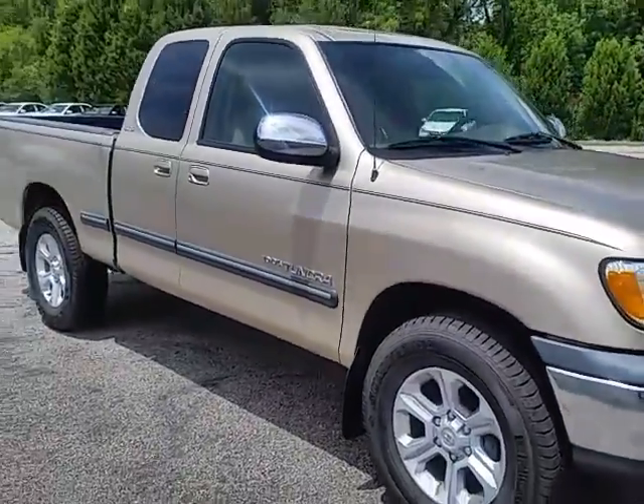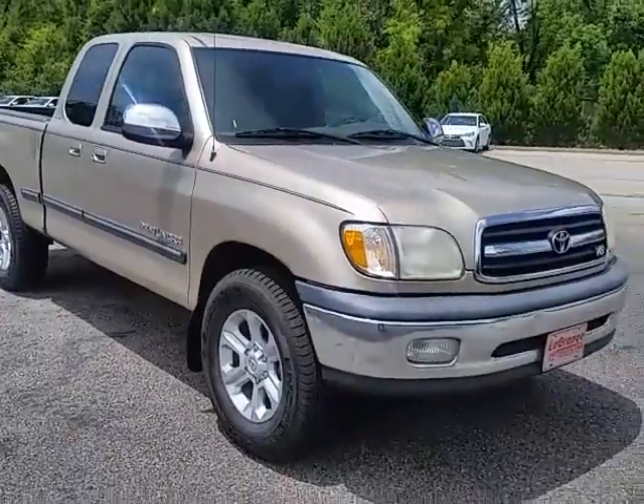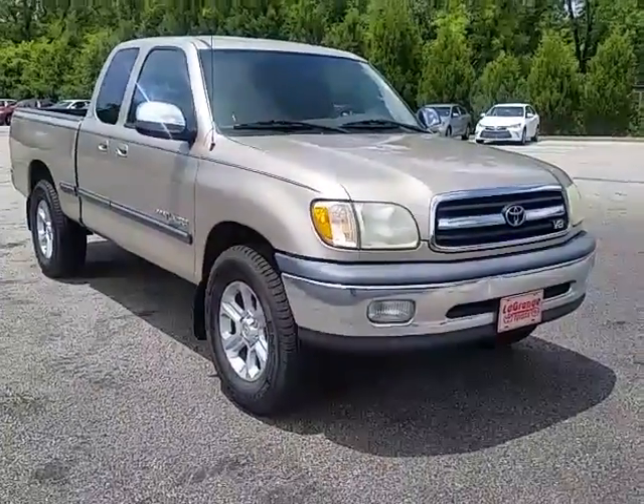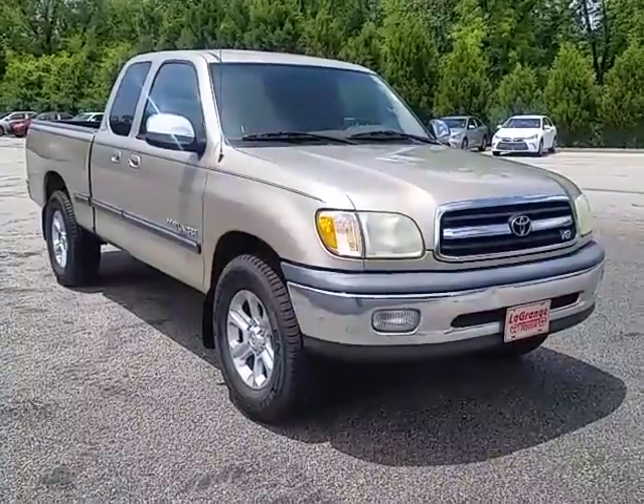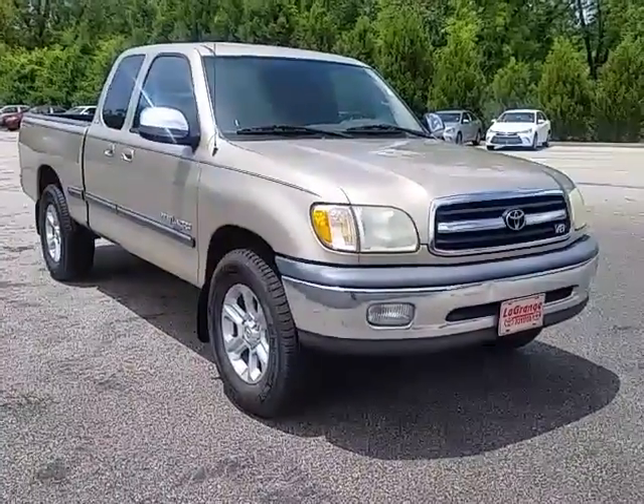Look forward to showing this in person. Just give me a call. Any changes in your plans, the number here is 706-882-2963. Thanks.